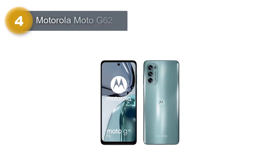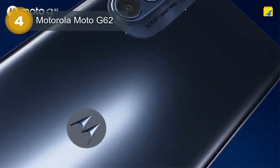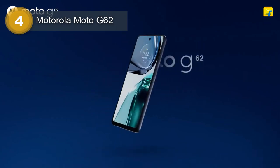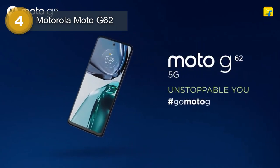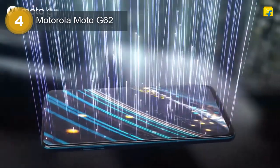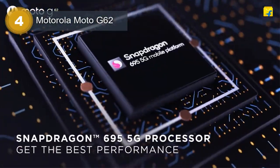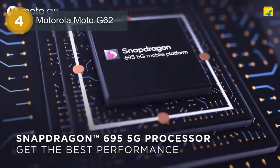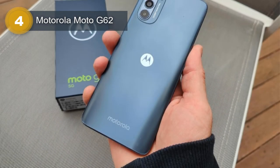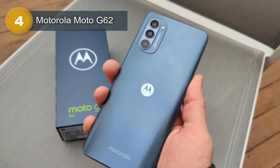Number 4: Motorola Moto G62. The Motorola Moto G62 is a mid-range smartphone that boasts impressive features for its price range. Its dimensions are 161.8 x 74 x 8.6 mm and it weighs 184g, making it easy to carry around. The device is built with a glass front, plastic frame, and plastic back, which is durable enough to withstand daily use. It also has a water-repellant design, which provides extra protection against water damage.